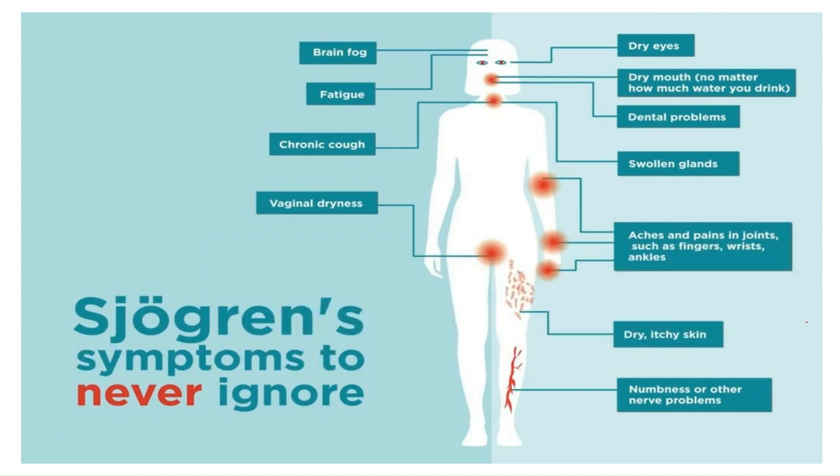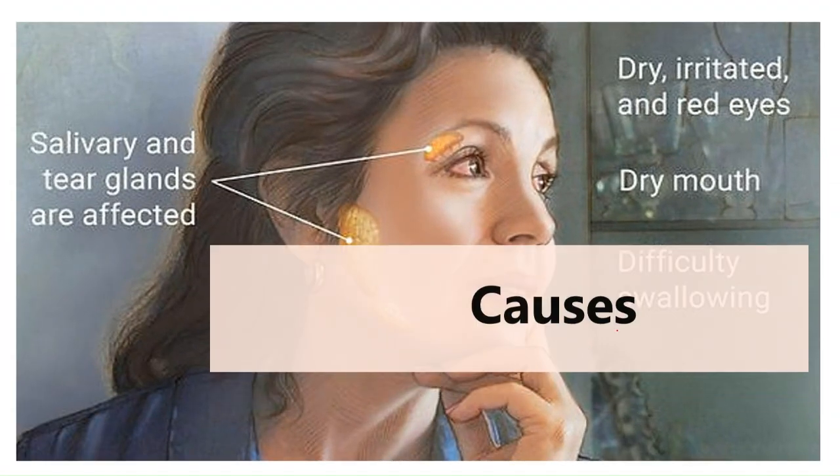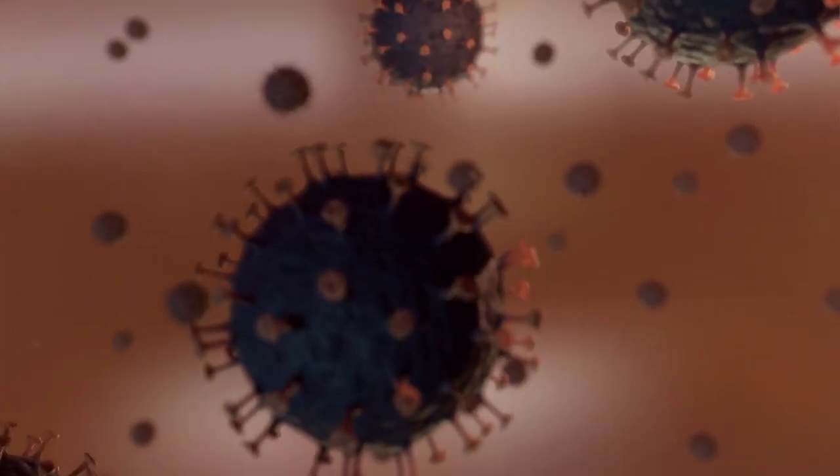These are the clinical features of Sjogren's syndrome. Now let's talk about the most potential causes responsible for it. As already mentioned, it is an autoimmune disorder — your immune system mistakenly attacks your body's own cells and tissues. Scientists are not certain why some people develop it, but certain genes put people at higher risk, and a triggering mechanism such as infection with a particular virus or strain of bacteria also appears necessary.